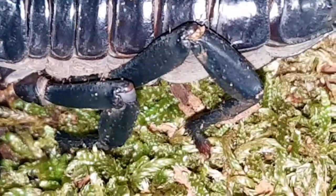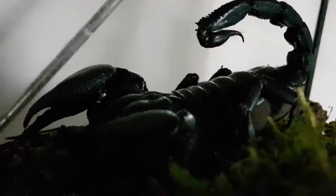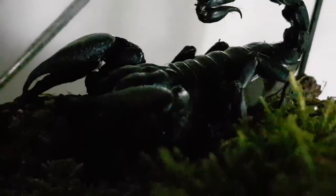Claws, stinkers and legs. Here we look at just what exactly makes up the awesomeness that is the mean tank — the Scorpion.